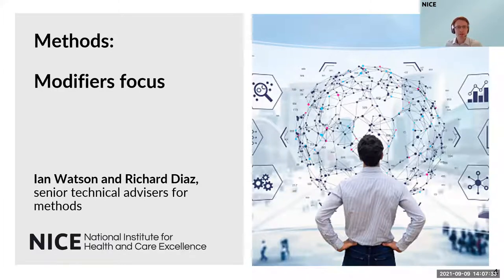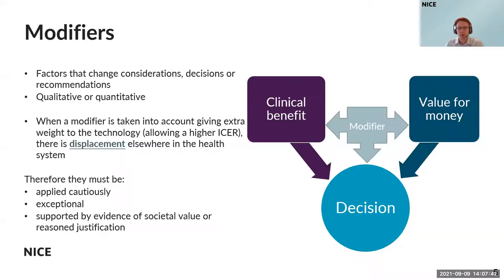Thank you, Minder. Richard and I will be focusing further on some of the modifiers being considered in the current consultation. Modifiers are those factors that our committees think about when appropriate, when they're thinking about the clinical benefit and value for money of a treatment, a diagnostic, or a medical device. They influence or change how we think about the evidence, the clinical benefits, the value for money, or they can influence or change how we reach a conclusion or make a recommendation. They can be either qualitative or quantitative: a quantitative modifier can be expressed in numerical terms, whereas a qualitative modifier involves a more deliberative approach where the committee discusses it as part of the decision as a whole.